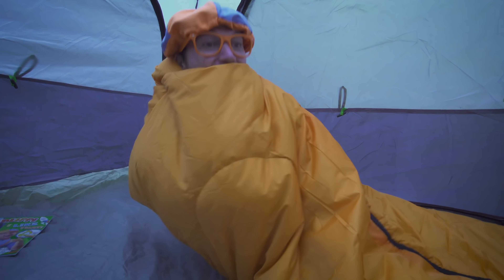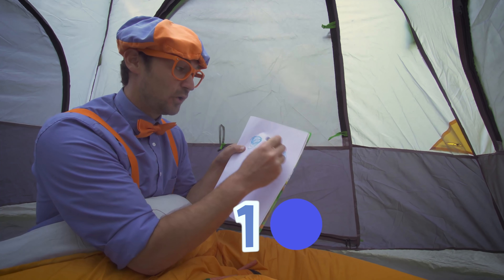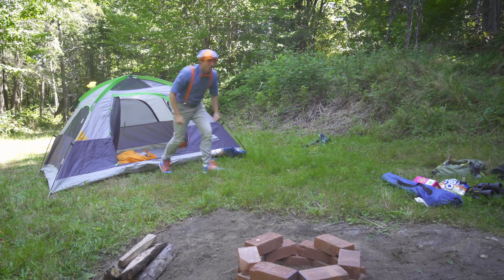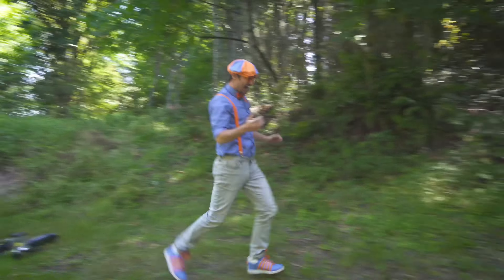Alright, let's zip it up. This is so much fun. Coloring book — I'll put that right here. First, I need to take out my sleeping bag, my orange sleeping bag. I'll put that right over there. The sleeping bags are really comfortable — they keep you nice and warm at night if it's really cold. I'll stay nice and warm tonight.